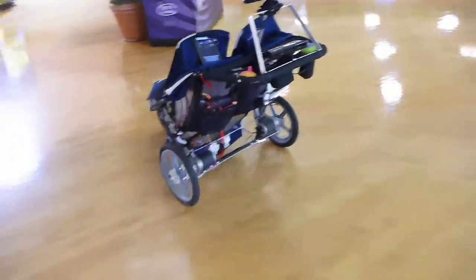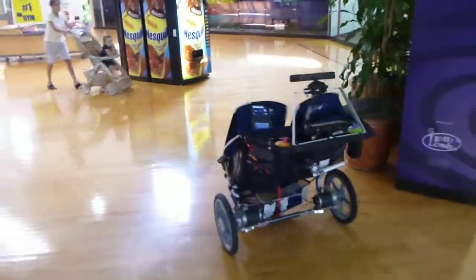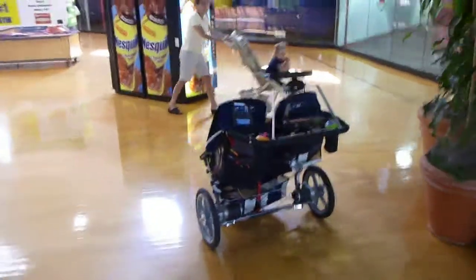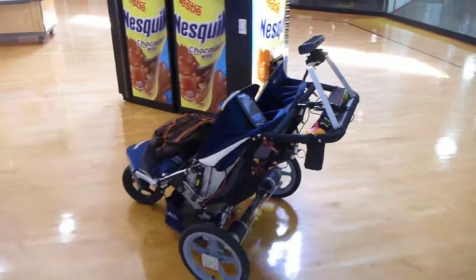So here it is in autonomous mode and it should be avoiding obstacles. Drives forward, avoids obstacles.